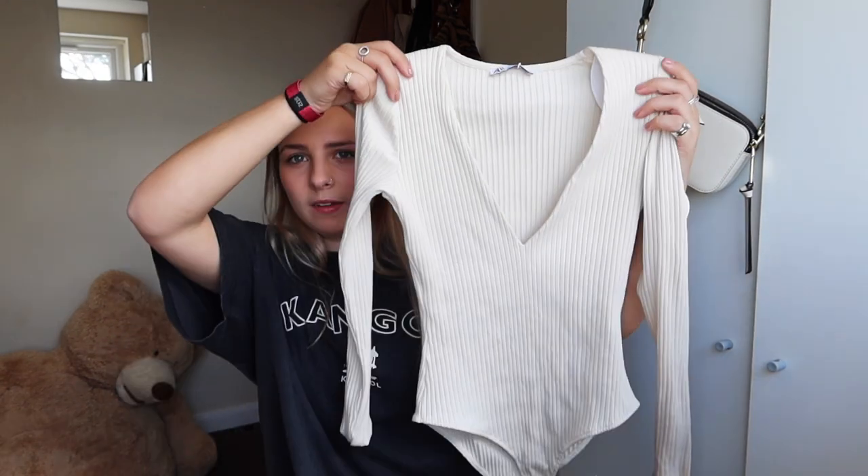The last clothing item from Zara is this v-neck ribbed bodysuit I've seen quite a few people wearing on Instagram. I got it in a small and it was £17.99 — literally the perfect bodysuit. I'd wear it with baggy jeans tucked in, obviously, and a coat over the top — could work day-to-day or dressed up with boots and heels. I'm always struggling to find warm tops that aren't flimsy, so this is really good.